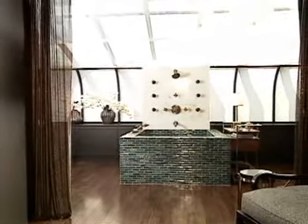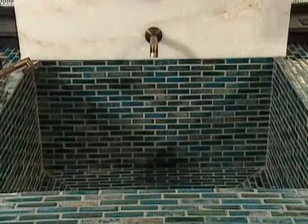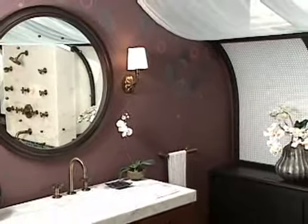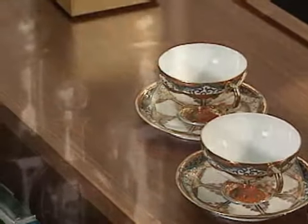Entering into the next space, the focal point of the room is really this fountain. My main objective here was really to show an exquisite bath. The idea was really an environment not just for bathing, but for living and lounging. It's a space to linger, a space to stay in and enjoy.